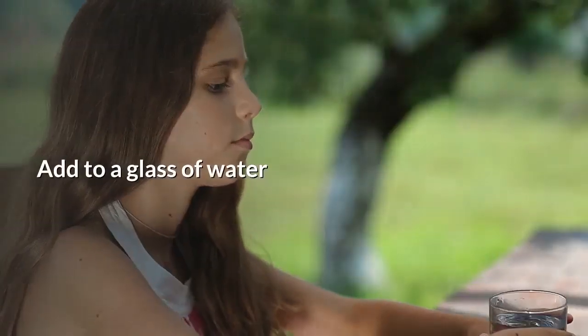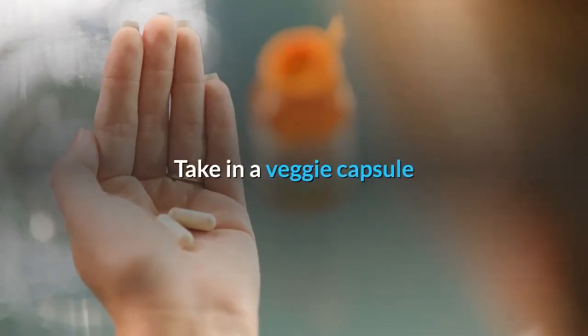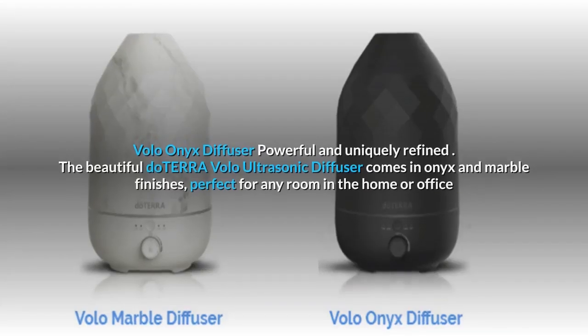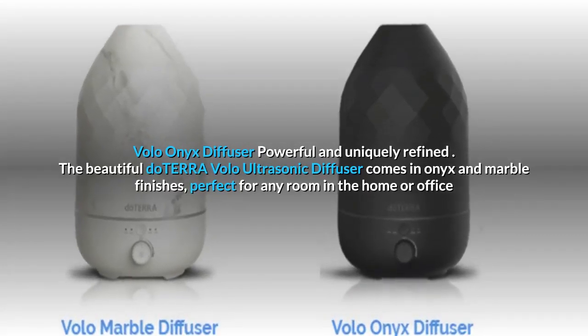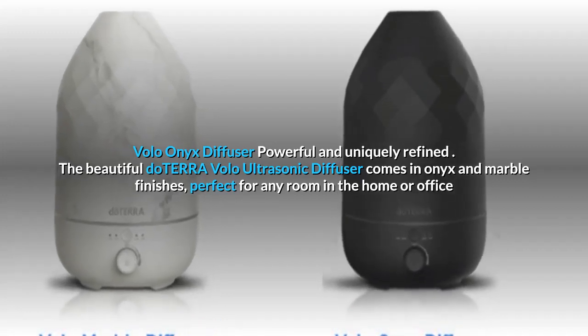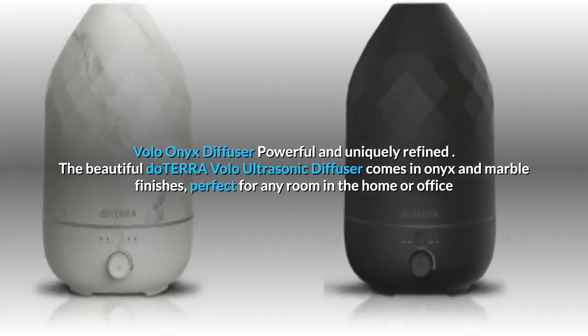Third, ingesting — or internal use of essential oils — allows the oil to be transported throughout your body. Make sure the essential oil is safe for internal use first, and then try one of these methods: add to a glass of water, take in a veggie capsule, or put a drop under your tongue.